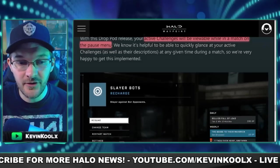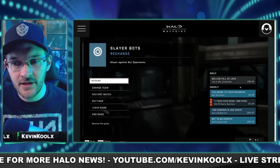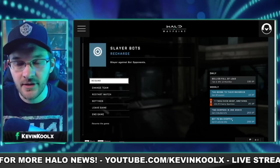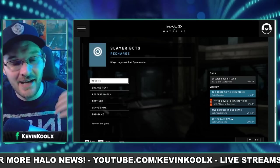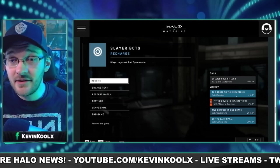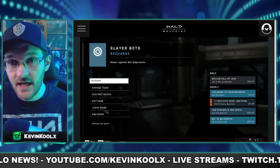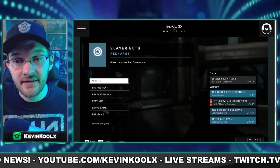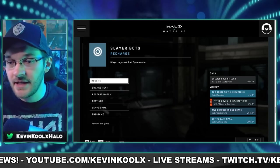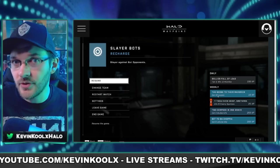When they said these drop pods would bring quality of life improvements, they really meant it — challenges will now be viewable in-match. When you press start in-game, you can see what challenges you need to complete. I used to forget my challenges and write sticky notes on my second monitor, but now this will be in-game. They do state that live tracking won't be available at first, but it will be added eventually. For now, being able to see what challenges you need to work toward is already a great improvement.